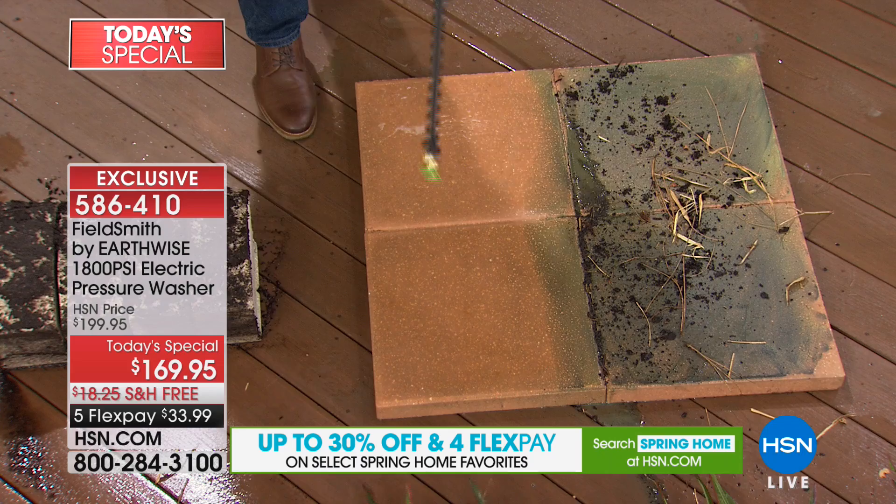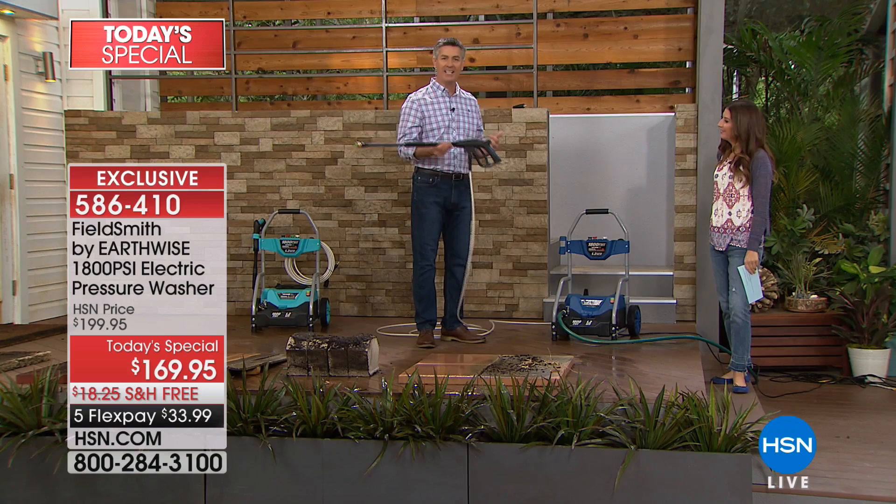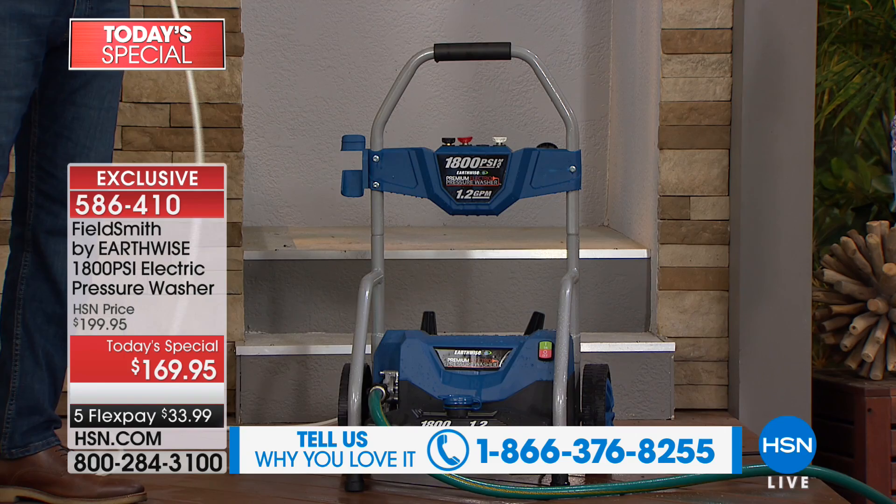That's why everyone loves having a pressure washer. Maybe you've borrowed one or rented one — you get immediate and instant results with very little work. All you're doing is hooking up your garden hose, turning on the water, plugging it in, and you have amazing power. You're cleaning without scrubbing — no elbow grease, no chemicals. Just the power of this pressure washer.